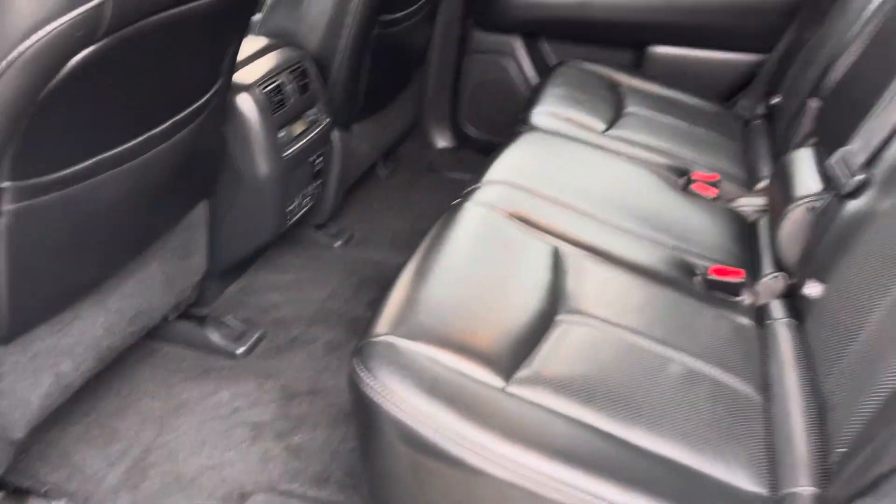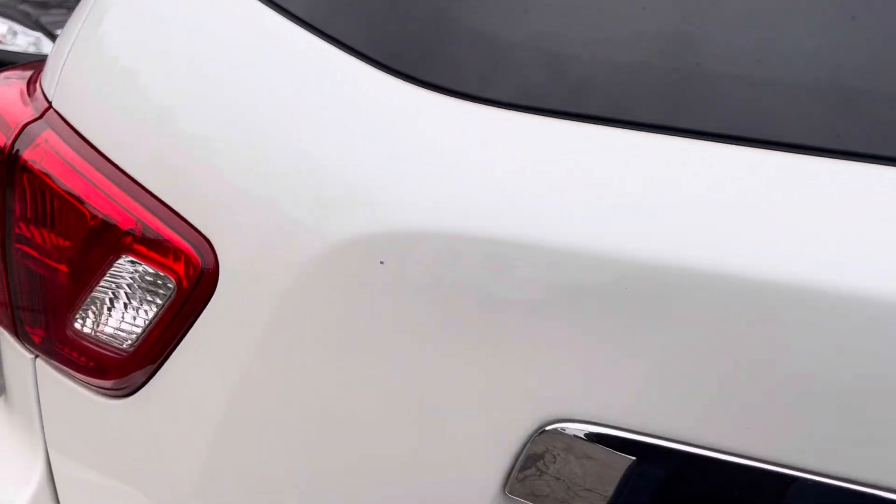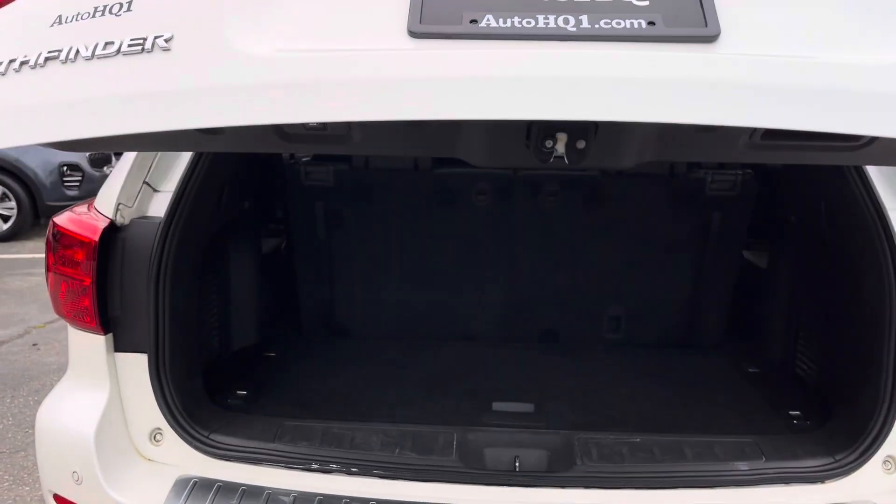Clean. Seats are clean, car is clean — it's ready to go home, guys. Don't wait; if you're waiting, you're going to miss out. Four-wheel drive, Platinum Pathfinder.